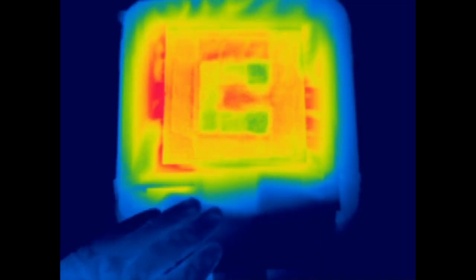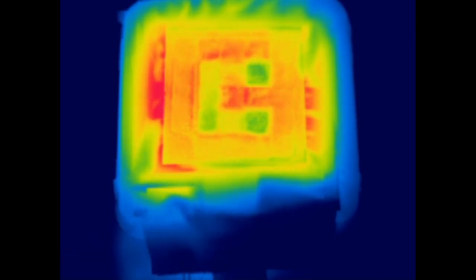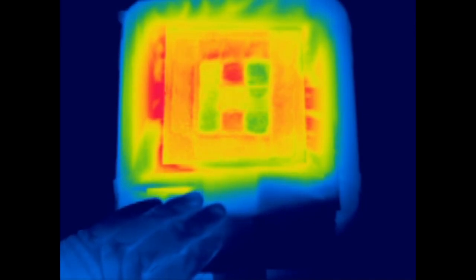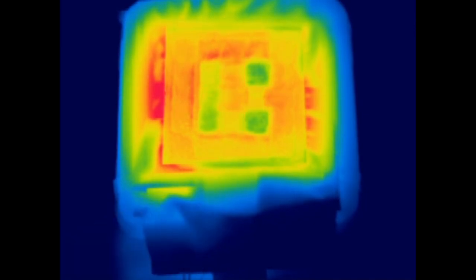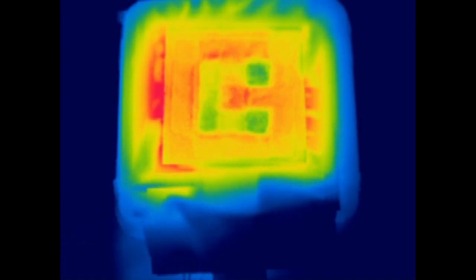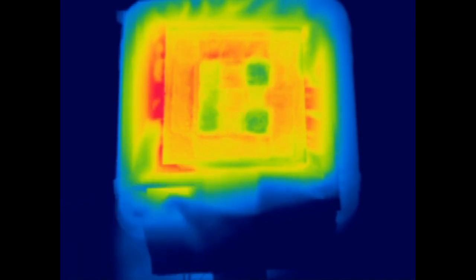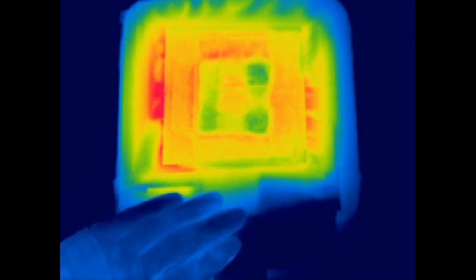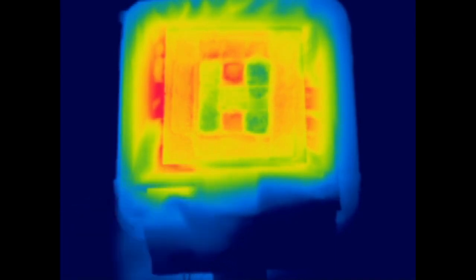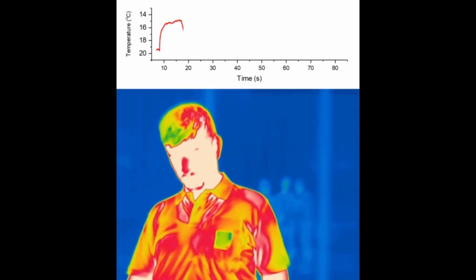The human body radiates energy in the form of electromagnetic waves in the infrared spectrum, known as blackbody radiation. In a hot climate, it is desirable to make use of the full extent of the infrared radiation to lower the body temperature, which can be achieved by using infrared transparent textiles. In the opposite case, infrared blocking covers are ideal to minimize the energy loss from the body.